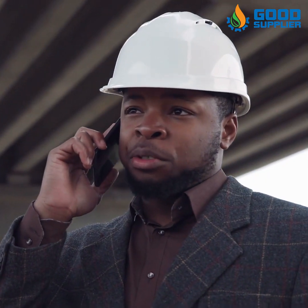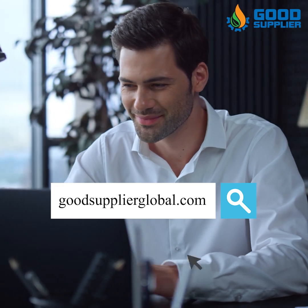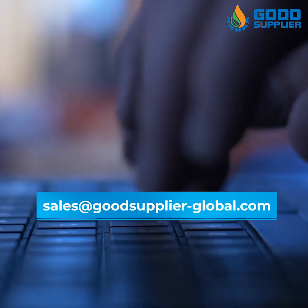Get in contact with us now to have the best quality of excellent and reliable parts for the industrial valves in the industry. Visit our website goodsupplierglobal.com and contact us with your order at sales at goodsupplier-global.com.